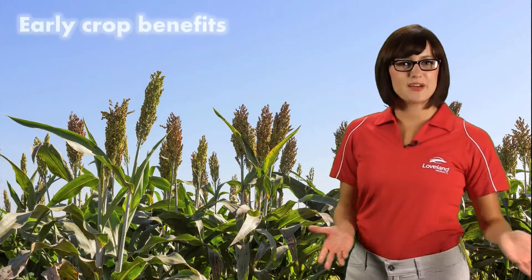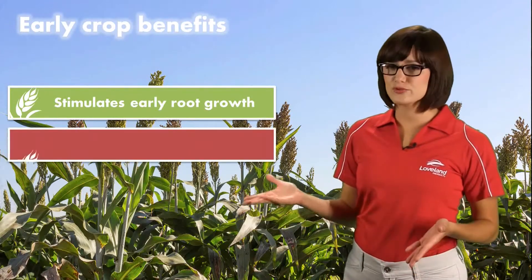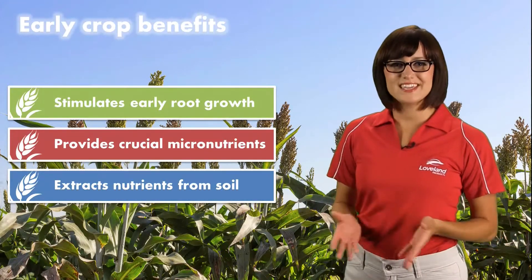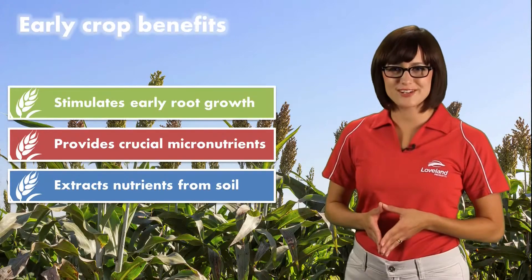Awaken ST benefits early crops by stimulating increased growth, providing crucial micronutrients, and creating increased availability of nutrients in the soil profile. Give Awaken ST a try on your seed and awaken your crops to greater yield potential.